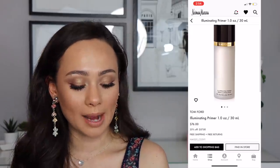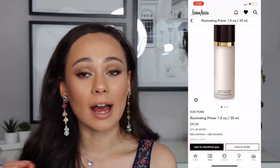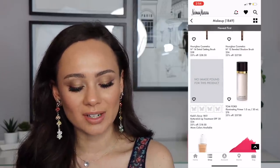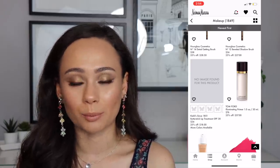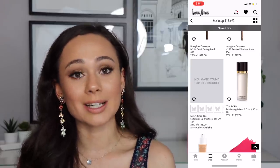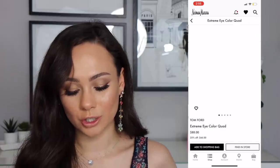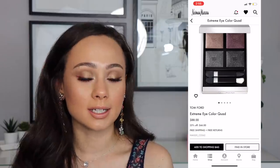The Tom Ford Illuminating Primer is on sale for $57. I'm in between on this — I got it on sale before, I really love it and think it adds a beautiful luminous glow to the skin. However, still $57 — I don't think it's worth it because you can find illuminating primers at a cheaper price point. But if you like the Tom Ford experience, this is a great time to purchase it.